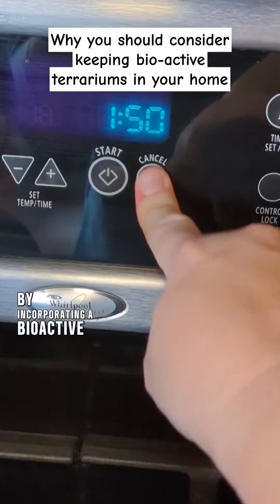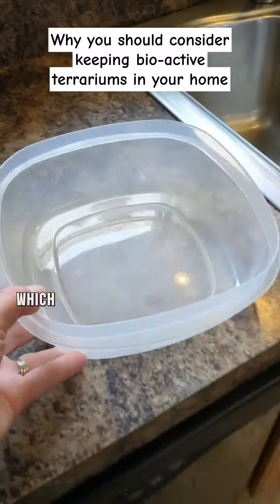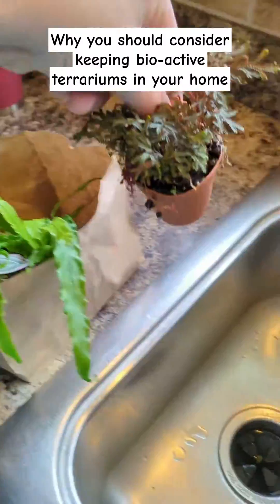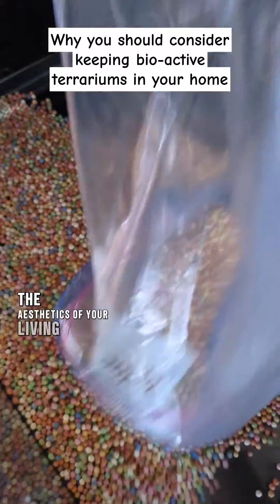By incorporating a bioactive terrarium, you'll be encouraging the growth of beneficial insects such as springtails and isopods, which are essential for maintaining a healthy ecosystem. Some of the incredible benefits include purifying the air and enhancing the aesthetics of your living space.